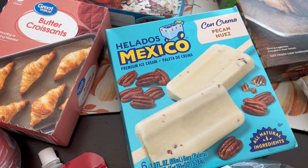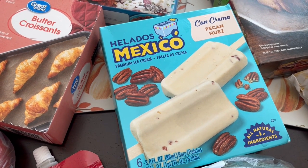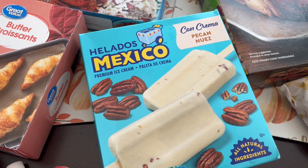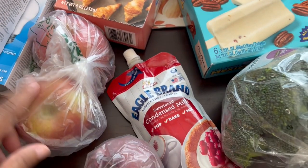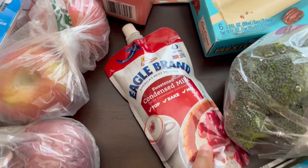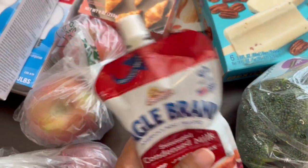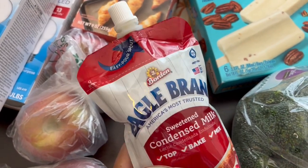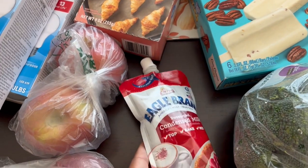And then I really like this ice cream — a lot of Mexico ice cream. It's a butter pecan flavor and it's really good. And then I grabbed Howard a couple of Fuji apples. I needed a red onion. I also grabbed this sweetened condensed milk — he really likes it in this little squeeze pouch. He uses it for his coffee and it's a lot easier than having to wrangle with a can of sweetened condensed milk.